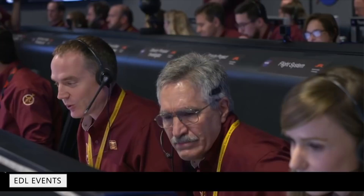80 meters. 60 meters. 30 meters. 20 meters. 17 meters. Standing by for touchdown.